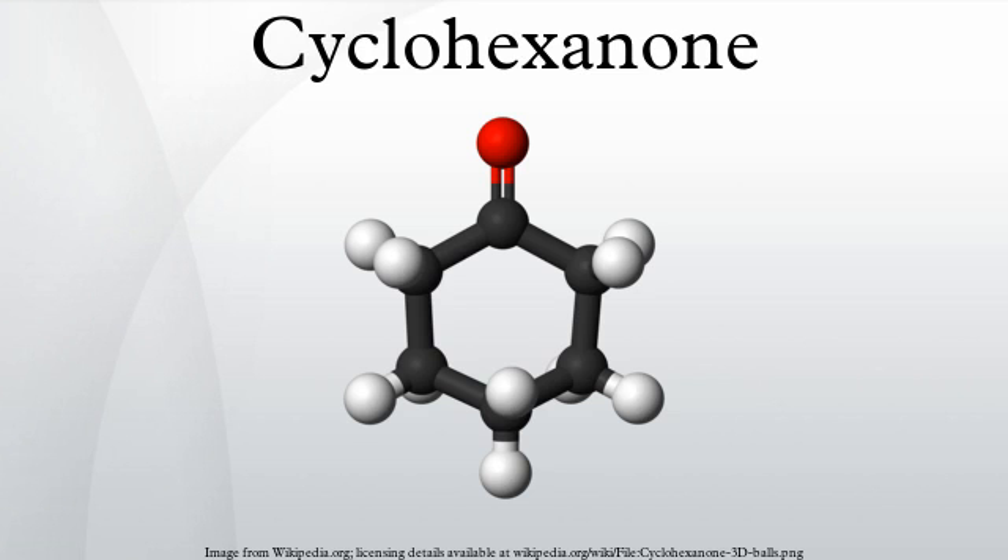Cyclohexanone is produced by the oxidation of cyclohexane in air, typically using cobalt catalysts. This process co-forms cyclohexanol, and this mixture, called KA oil — for ketone-alcohol oil — is the main feedstock for the production of adipic acid. The oxidation involves radicals and the intermediacy of the hydroperoxide C6H11O2H.